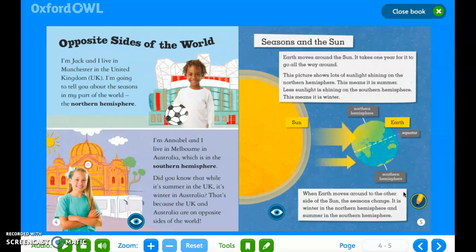Seasons and the sun. Earth moves around the sun. It takes one year for it to go all the way around. This picture shows lots of sunlight shining on the Northern Hemisphere — this means it is summer. Less sunlight is shining on the Southern Hemisphere — this means it is winter. When Earth moves around to the other side of the sun, the seasons change. It is winter in the Northern Hemisphere and summer in the Southern Hemisphere.